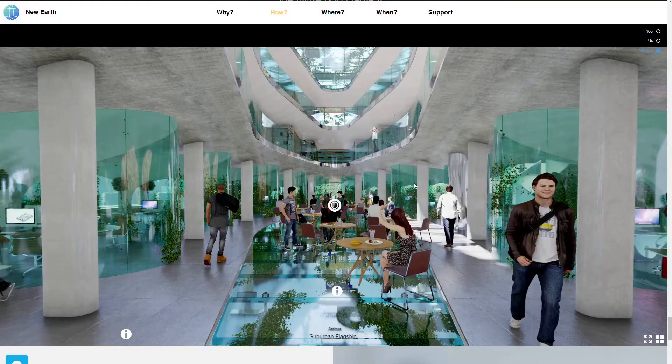Hello everyone, welcome back to the Core Concepts playlist where we are going through very briefly a whirlwind tour — a virtual reality tour of the co-housing environments that are going to be liberating us from compulsory labour. No more rent, no more bills. How are we going to do that? This is how we're going to do it.